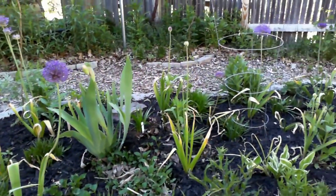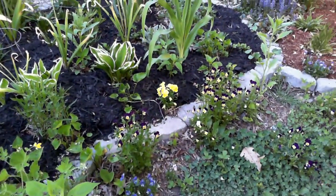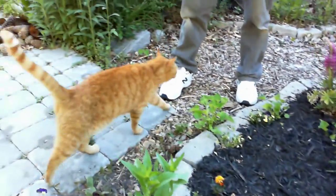Coming right along. Wow. And look at all my Johnny jump ups. A lot of stuff growing in my garden, but I thought the cat was pretty exciting. When he stopped by, I figured you'd really want to see him.